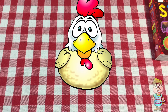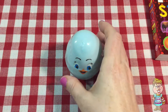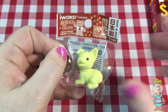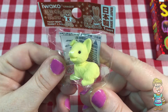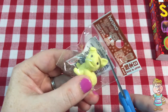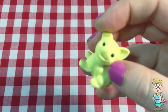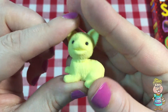Do you have an egg for me today? Thanks, Pocky. What's inside? Oh, it's an Iwako eraser. And it looks like a cute little puppy. Oh, isn't that so cute?